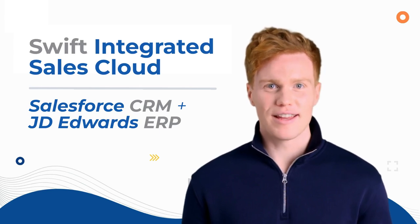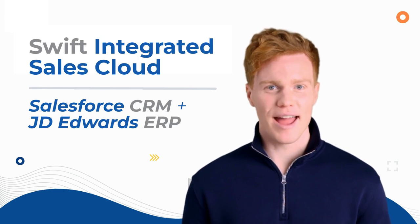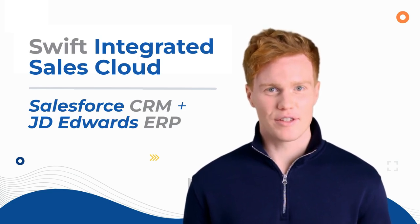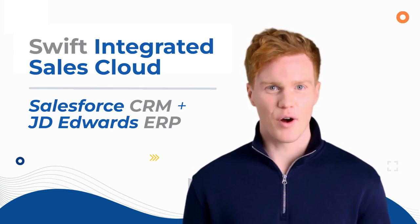Welcome to Swift Integrated Sales Cloud. Get a unified view of your Salesforce CRM and JD Edwards ERP, streamlining leads, opportunities, quotes, and orders, all in one place.